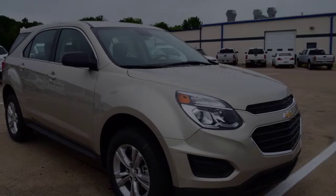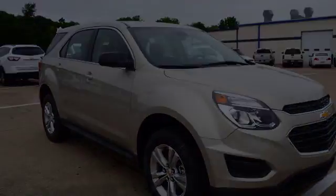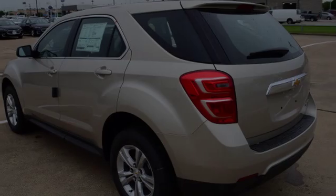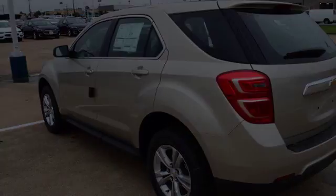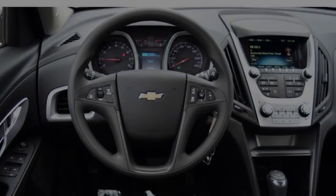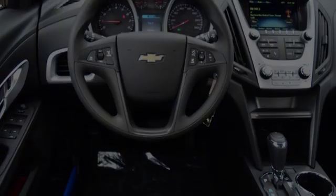This is a 2016 Chevrolet Equinox. All of the following features are included: traction control and stability control systems, a low tire pressure indicator, an anti-lock braking system, aluminum wheels, alloy wheels, and a tripodometer.